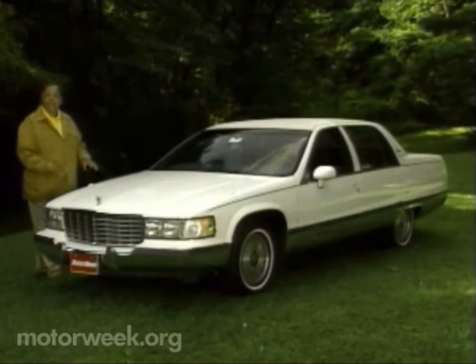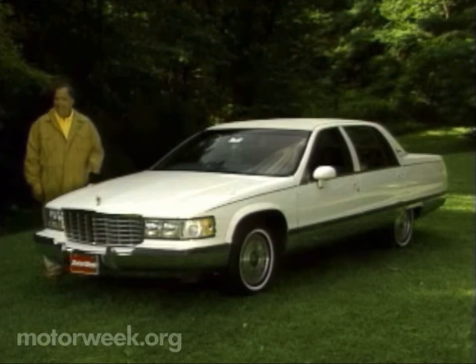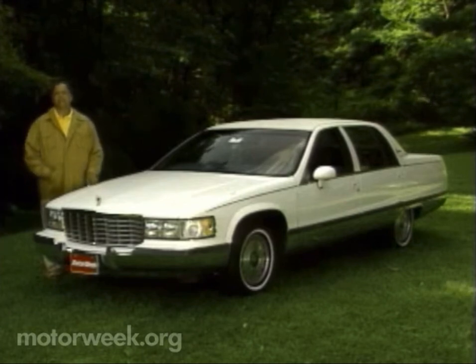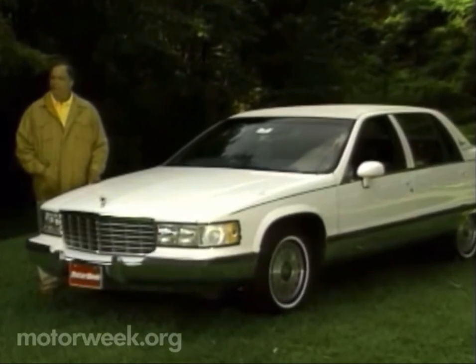If we've said it once, we've said it a thousand times: big American luxury cars are not dead. But that doesn't mean that they haven't adapted to the changing times. Take, for example, Cadillac and their all-new DeVille.